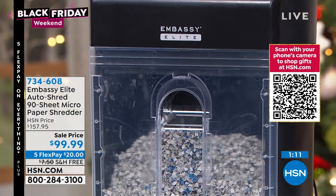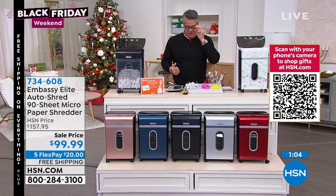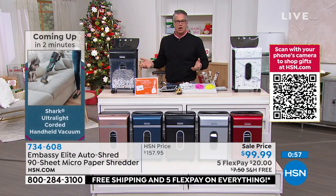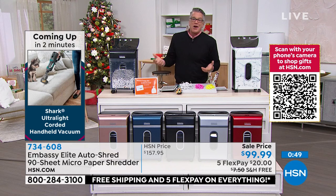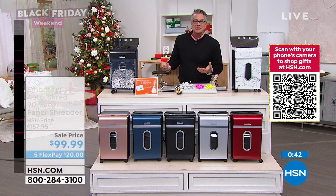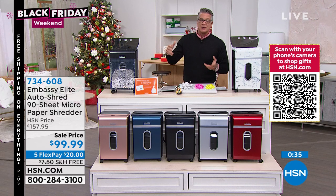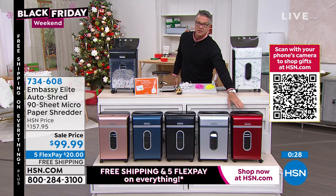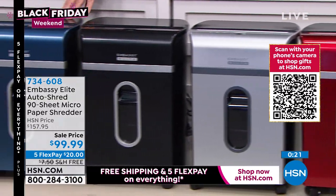It only takes one misplaced document in your garbage to cause problems — people do go through your trash. If someone gets one credit card number, they can make thousands of dollars before you even know it. Inventory update: gray marble is very popular; red is down to 900; silver and black are okay; navy has about 600 left.